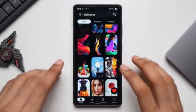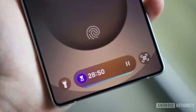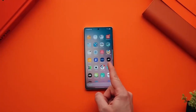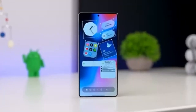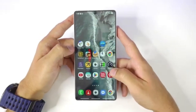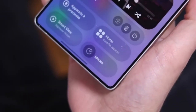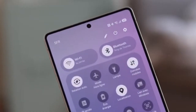First, let's talk about AI. One UI 8 introduces smarter AI tools across the interface. Samsung has improved the Now Bar and Now Brief features to make information faster and more relevant. AI Select has also been redesigned to feel more intuitive. These changes are designed to help you complete tasks quicker and make your phone feel more personal and adaptive.